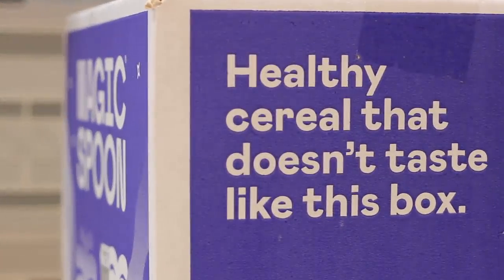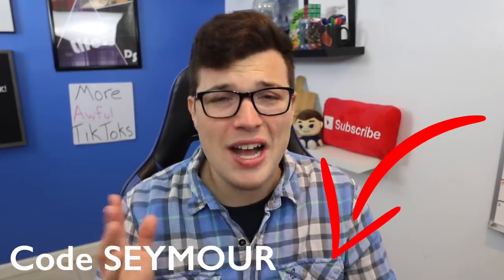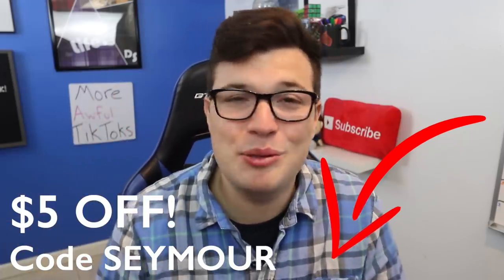And maybe best of all, they have a happiness guarantee, so if you don't like it for any reason, you can send it back and get 100% of your money back, no questions asked. So click the link in the top line of the description and use code Seymour at checkout to get $5 off your delicious, healthy Magic Spoon cereal.